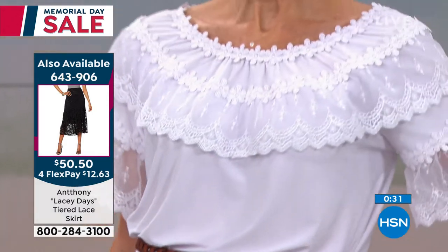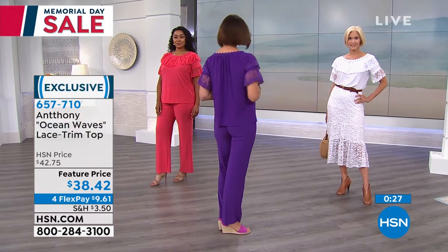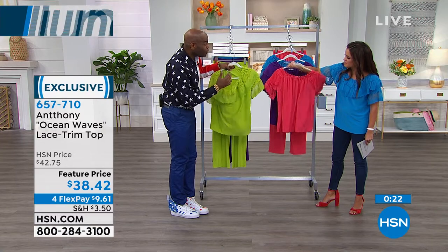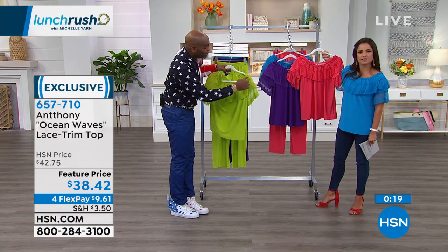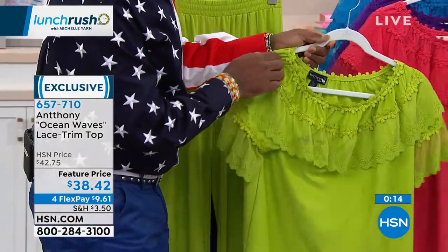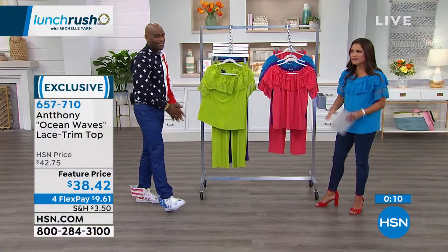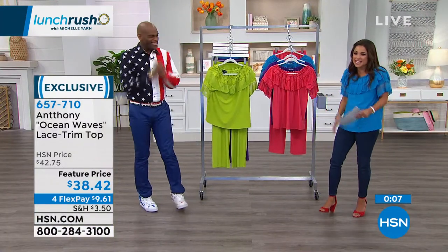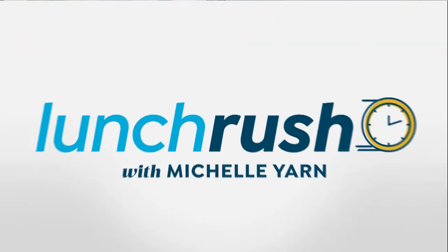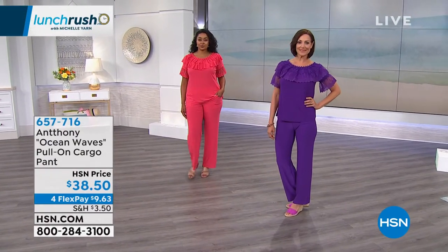Women in today's fashion need clothes that go from a.m. to p.m., and this top allows you to do that. You can glam it up like Carol did, or dress it down for a graduation, a picnic, a barbecue, or even a family reunion. You've given us a built-in accessory with this great layering detail — so intricate and unique. It's elasticized along the neckline, so you don't mess up your hairdo taking it off. The feature price is $38.42, but if you use a flex payment, $9.61 to get that home. Now, these pants — fully elasticized, great pockets. I love this relaxed feel. They're the pull-on cargo pants.